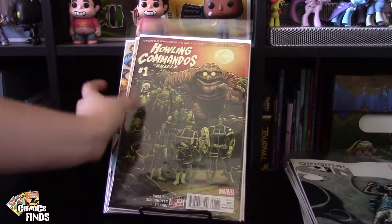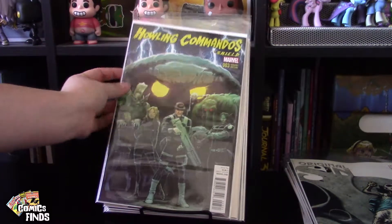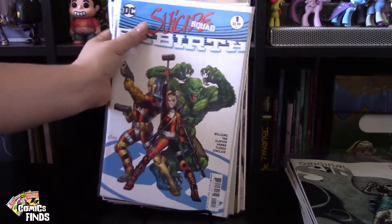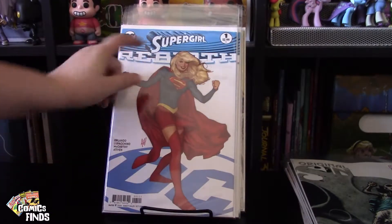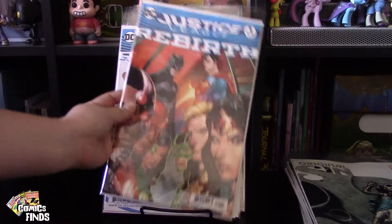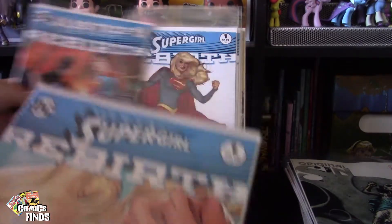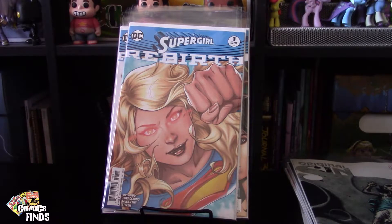This is what I was talking about — Howling Commandos Number One, then Number Two which is a variant cover, Number Three which is another variant edition. Then Suicide Squad Rebirth — I believe this is a different cover, a variant, because the original one has them in photographs. Here's Supergirl Number One of Rebirth — there's a bit of damage and some dirt. Then Justice League Number One Rebirth. And here's another Supergirl — this one's in better condition. If you're a variant cover collector and want all the different covers, that's why I feel this seller was worth sharing.